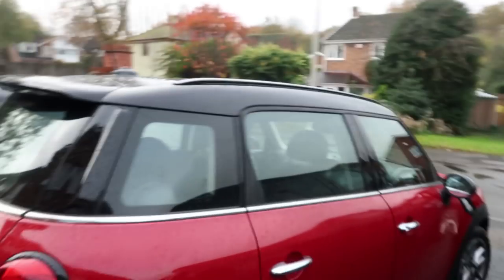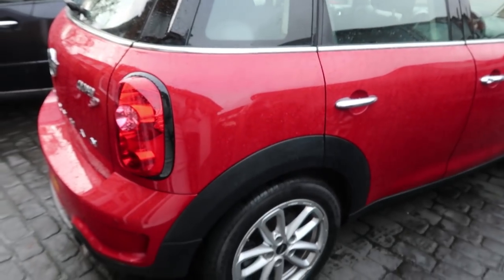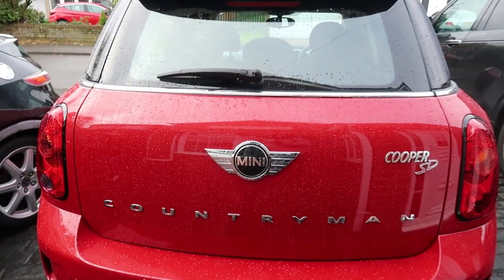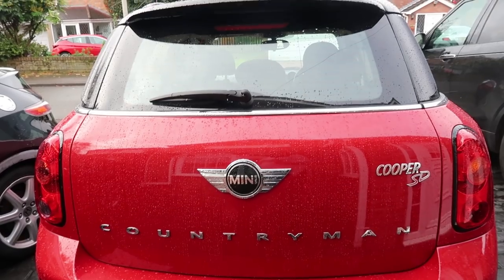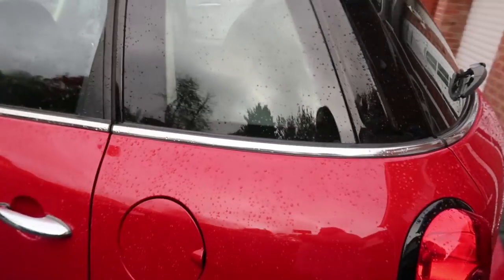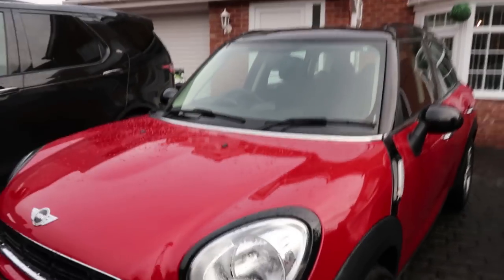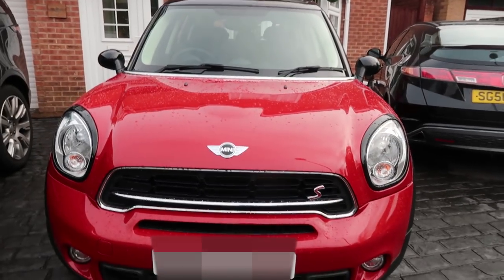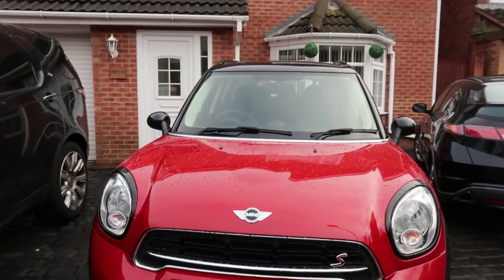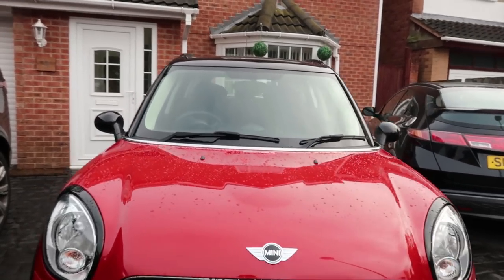Are you ready? Three, two — here she is! Tallulah. She is a Mini Countryman Cooper SD and she is amazing. I do actually love her — she is now part of the family. I'll bring you around to the front so you can see it. Isn't she cute? She's super cute. She's a nice red colour — red and black.